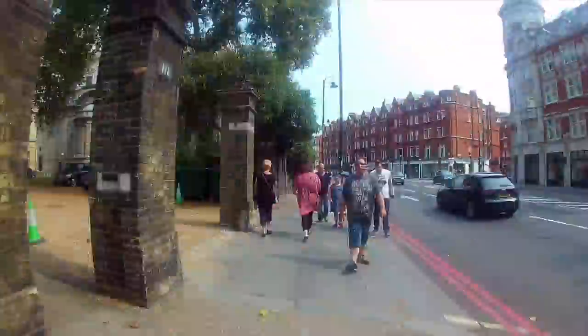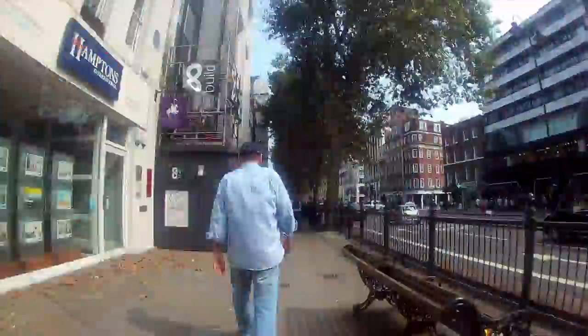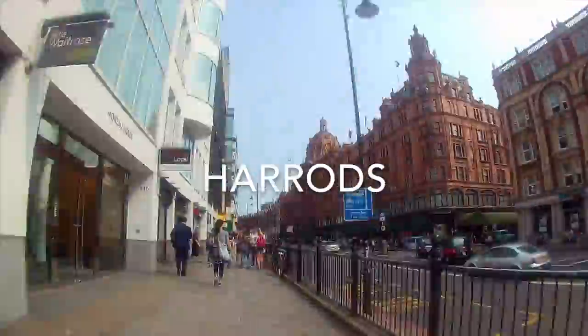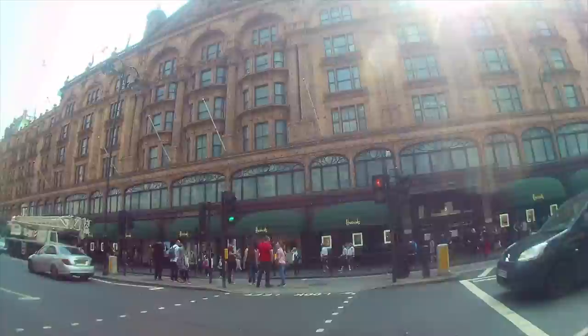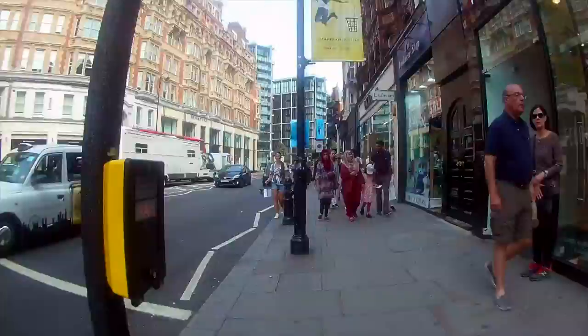Below is all the information you need and there's even more on the interactive map. I have a great time researching, filming and editing these One Minute Walks. I hope you enjoy them too. Please like the video and subscribe to my channel.